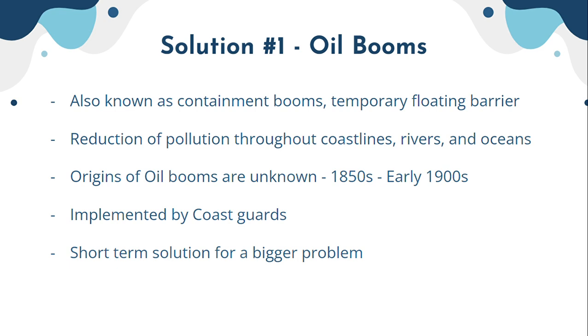Through research, it was found that oil booms were first used either in the early 1900s or as far back as the 1850s — 1901 being a commonly cited year. These oil booms are implemented by coast guards, who are primarily there to contain oil spills.